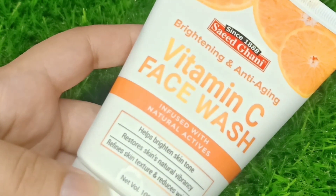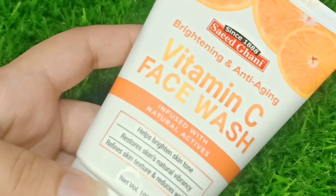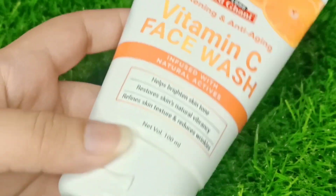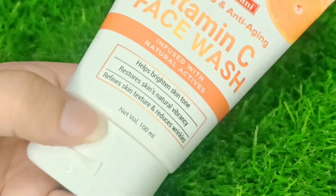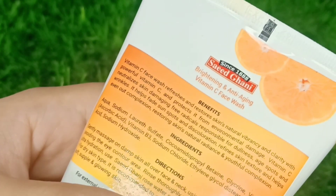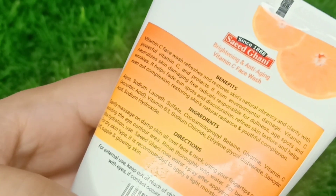So guys, some days before you may have seen my reel where I had a parcel from Saeed Gani which I unboxed. There were some face washes and a sunblock. I have already done a review on the sunblock and used the face wash. So I will give you a review, starting with the first face wash — this is the Vitamin C face wash.